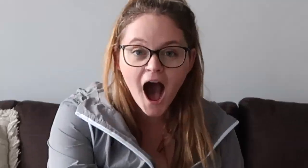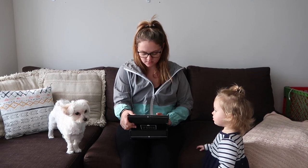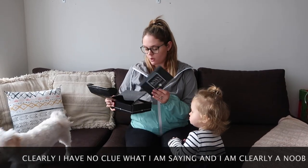Ready? Okay, so I opened it. This is March's FOMO box — Fear of missing out.